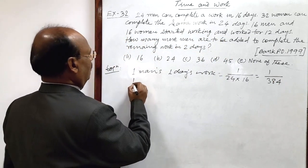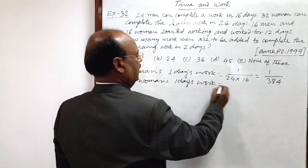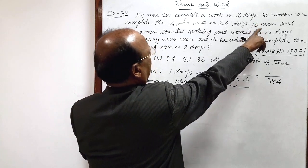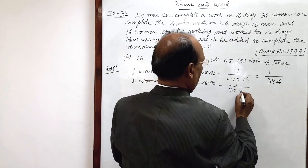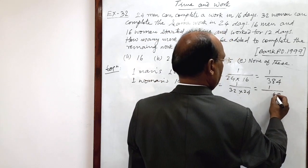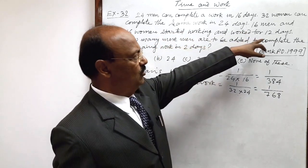Similarly, one woman's one day's work we can calculate very easily. It is one divided by the number of women (32) multiplied by the number of days (24), so 32 into 24. This is equal to one upon 768. And 16 men and 16 women have worked for 12 days.